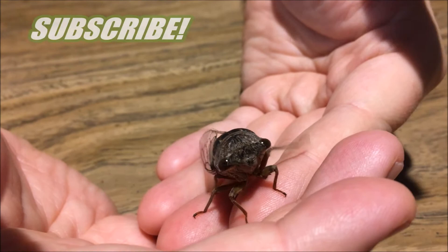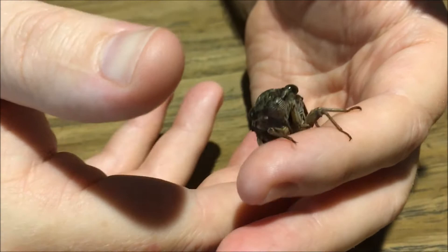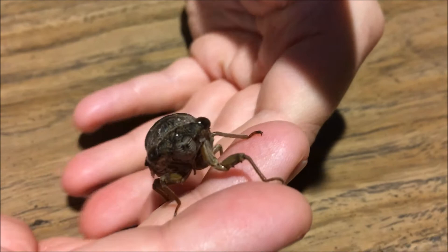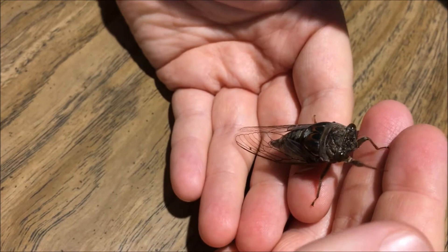I think maybe he got a little soaked and hasn't fully recovered from that yet. So I will turn him free in a little bit and hope that he can climb up high in a tree and be safe. Because remember, on the ground they're very exposed. Predators such as birds and other animals can get them really easily. And there's a type of insect called a cicada killer — it's actually a giant wasp that only eats these kind of bugs.